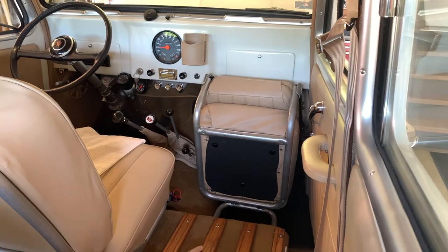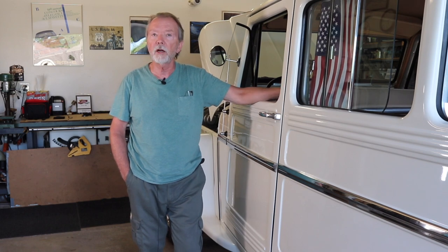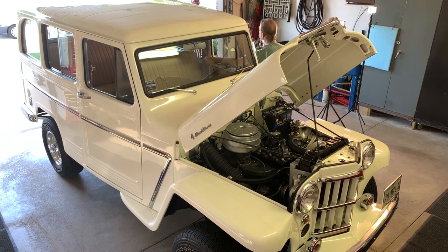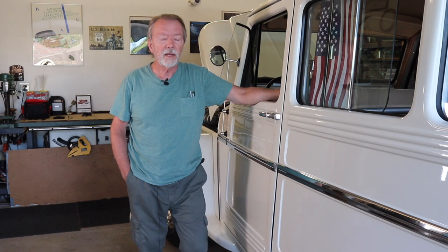This is a six-cylinder 226 flathead. I was surprised there weren't more shops able to work on this engine. I found a guy, and he had it for six months — he was thorough and you didn't want to bother him too many times or it would just take longer. Six months later I got the block back and reassembled the engine here in the garage.